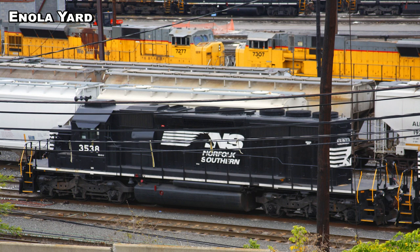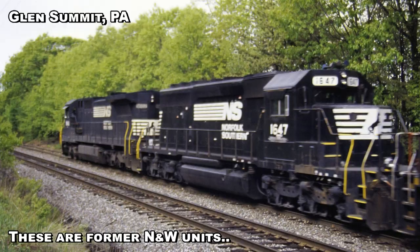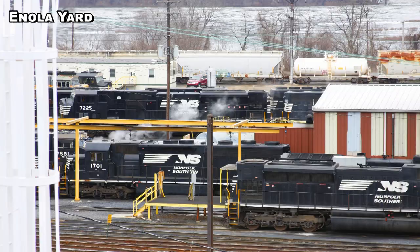One thing about these high-hood SD40-2s is that they had dual control stands inside the cab, so they could be run long hood or short hood forward. In addition to that, there are another 15 SD40-2s right behind them — 1636 to 1652 — and they're low-nose SD40-2s. I'm guessing they're also ex-N&W.